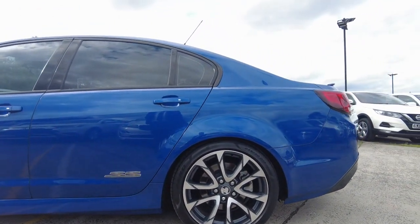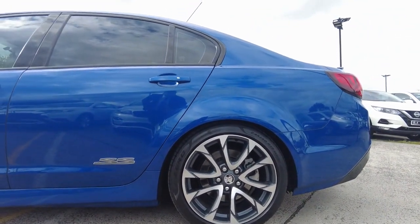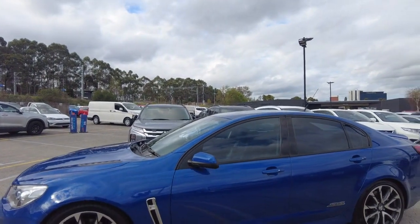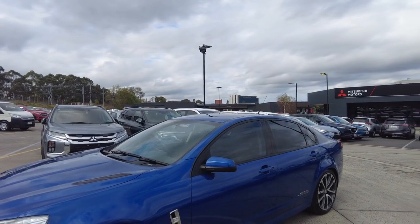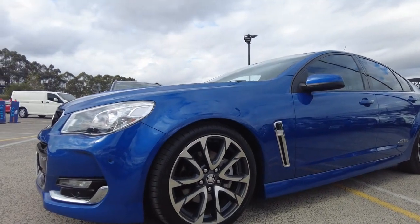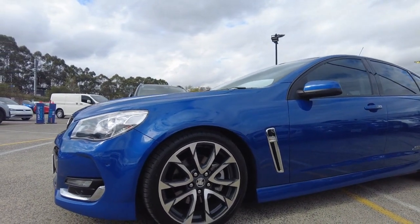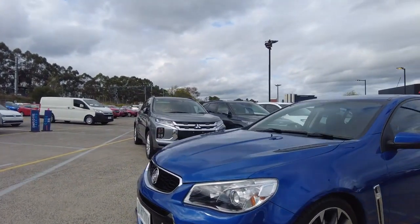The back tire looks very healthy and the wheels look very good. Small scratch, nothing major, nothing noticeable. This car is keyless entry — you can see these chrome buttons on the door handles. The front tire looks very good, very healthy tire, as well as the wheels. Small scratches, a bit more than the back wheels, but overall very good and nothing noticeable.